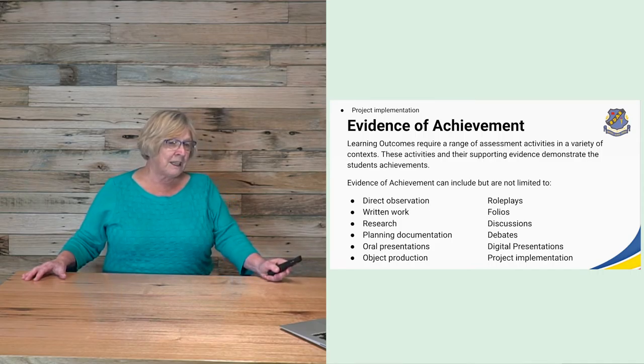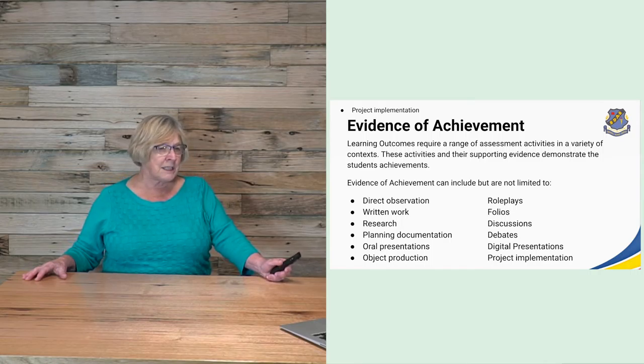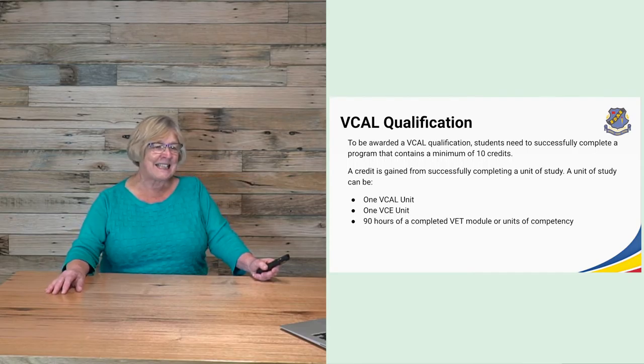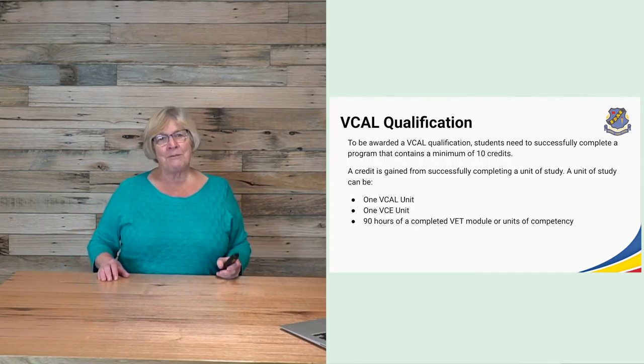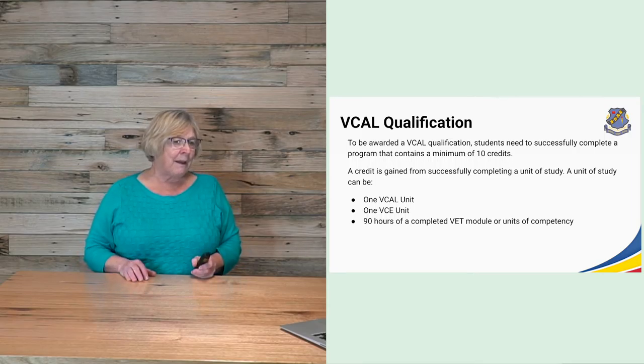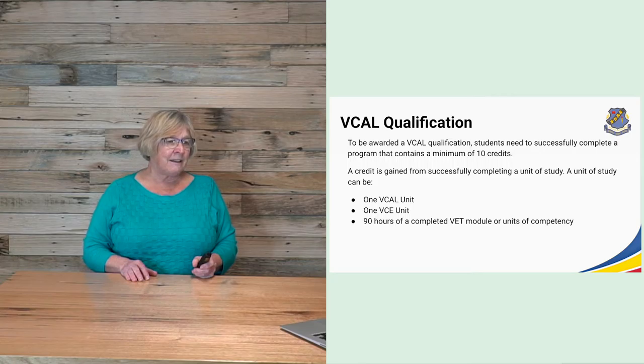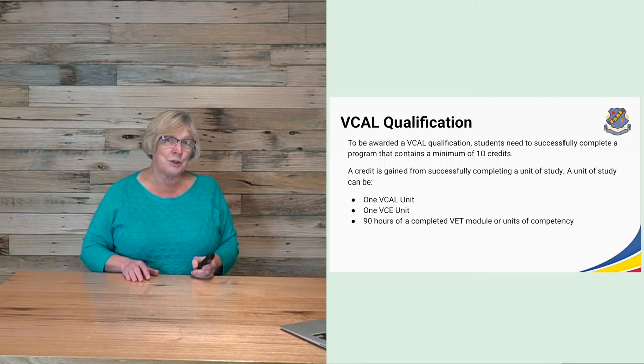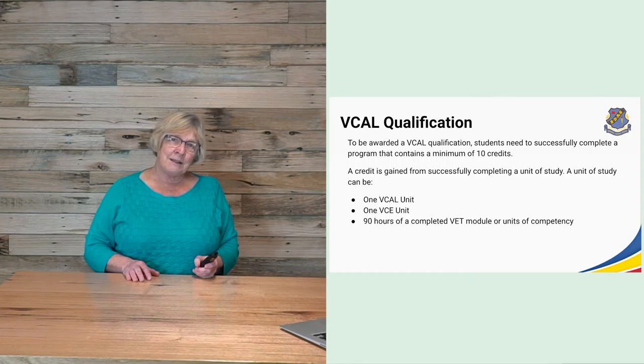Evidence can also involve digital presentations and project implementation. To be awarded a VCAL qualification, students need to successfully complete a program with a minimum of 10 units of work. A credit is gained from successfully completing one unit of study. That unit may include one VCAL unit or 90 hours of completed VET module unit of competency.